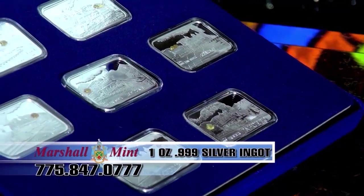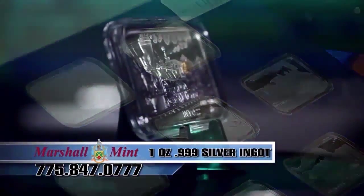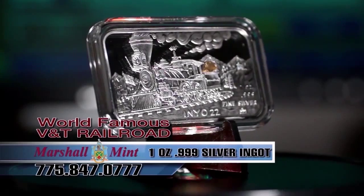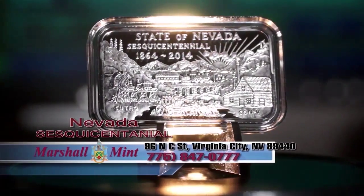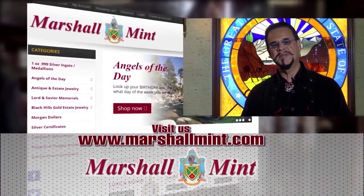I'm Uroy Marshall of the Marshall Mint in Virginia City, Nevada. I'm proud to announce that our seven-ingot set honoring the V&T Railroad is now finished. These beautiful 999 silver ingots celebrate the engines from the world-famous V&T Railroad and honor Nevada's sesquicentennial. These limited-edition treasures can be purchased only at the Marshall Mint in Virginia City, Nevada, or visit us at MarshallMint.com to get yours today.